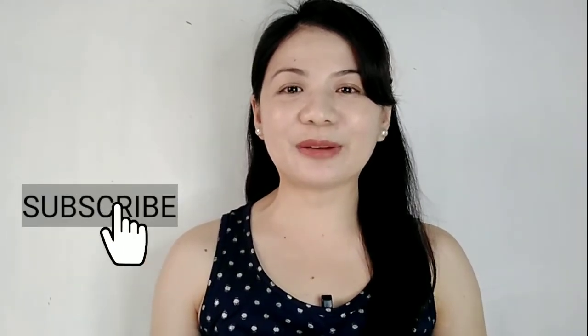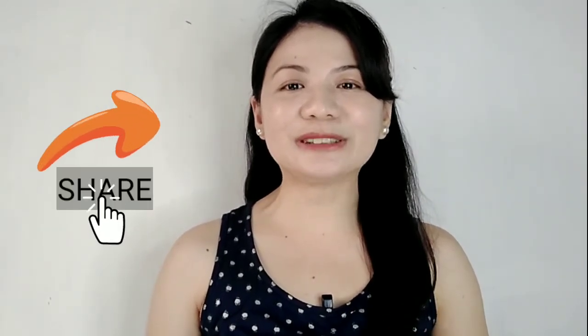If you have reached this part of the video, thank you so much for sticking with me. Don't forget to subscribe and click on the bell to get updates on my channel. If you like this video, hit the thumbs up button and share it with someone who might need this information. Thank you so much for watching. Eat healthy, stay happy, and take care!